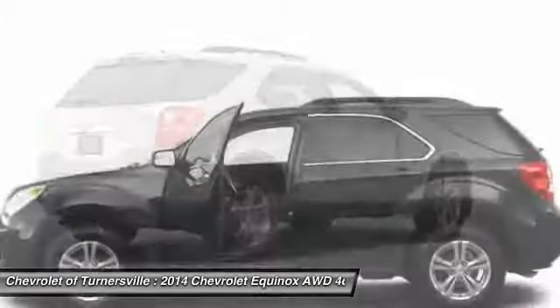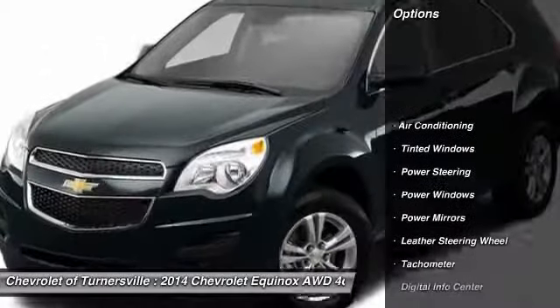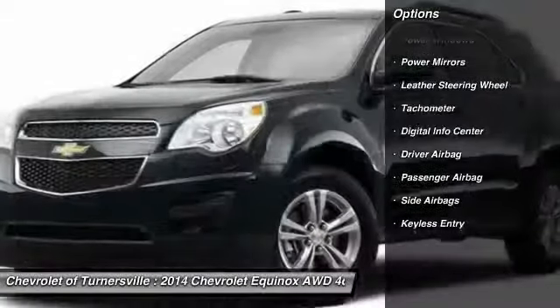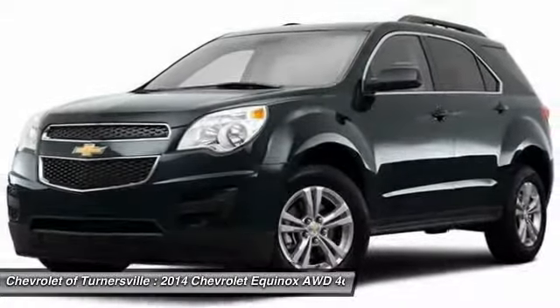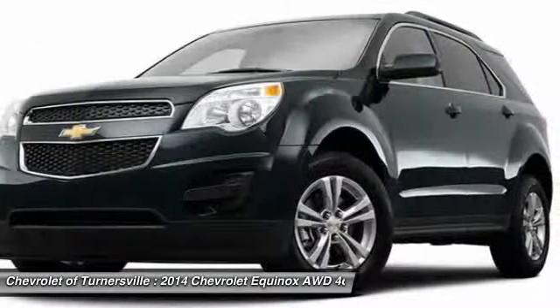Here are some of this vehicle's great options: OnStar, driver airbag, power steering, front air conditioning, side airbag, anti-theft security system, keyless entry, power windows, passenger airbag.